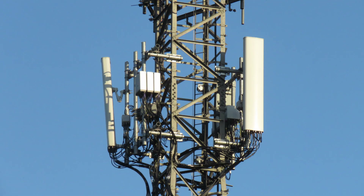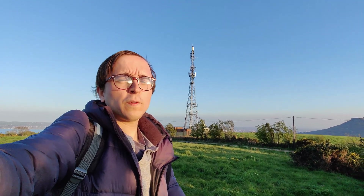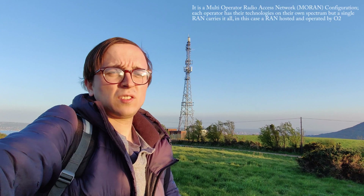What we are interested in is the cellular equipment about a third of the way down the mast. This is O2 host Ericsson RAN vendor equipment, which broadcasts the full spectrum of 2G through to 5G for host O2 as well as shared network Vodafone. For both providers this has 2G and 3G on 900 MHz, 4G on 2100 MHz and 800 MHz, and it also has 4G on 1800 MHz for O2.